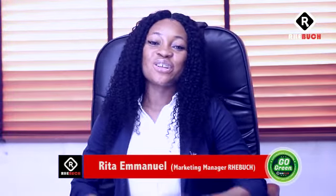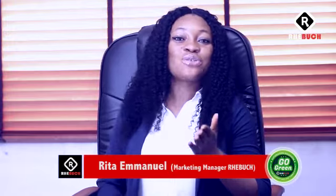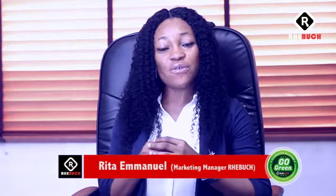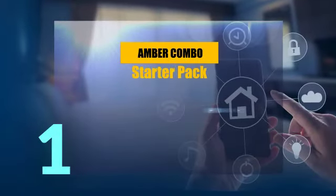Hello, my name is Rita from Breboost Trade Ltd. Still on our Go Green campaign, today I'm going to be telling you about our home automation combo packages that we have put together for every Nigerian home. It is simple and affordable. First is the Amber Combo and this is the starter pack.